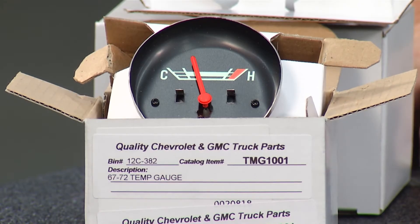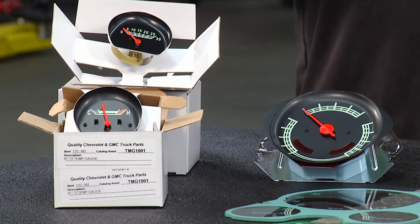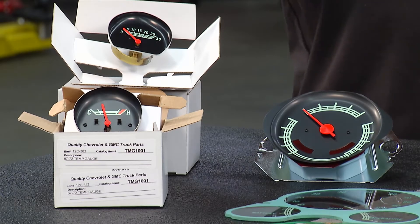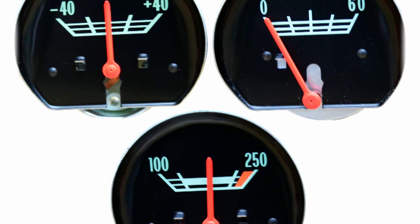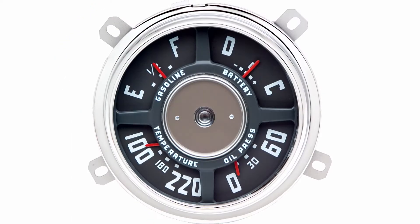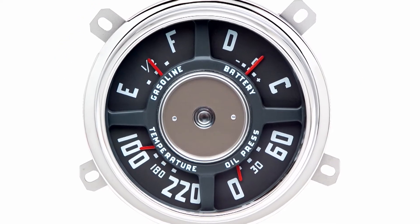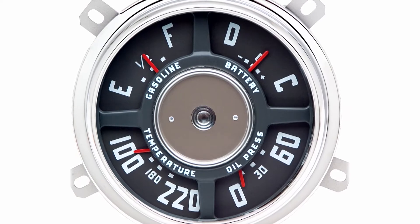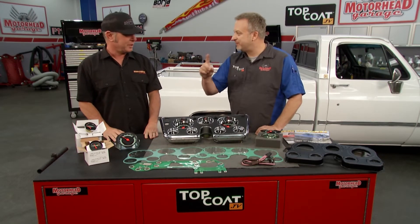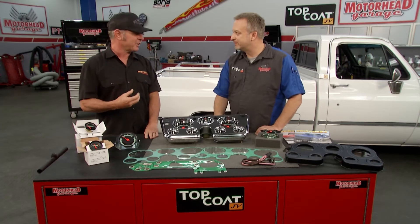Brothers Trucks recently came out with upgraded gauges because back in the day they were kind of dumb gauges — just low on one end and high on the other. Now they make factory-looking gauges with actual readings: zero to 60 PSI for oil pressure, or 100 to 240 degrees for your temp gauge. It's subtle and keeps the original look, but gives you a lot more intelligence from your gauges.